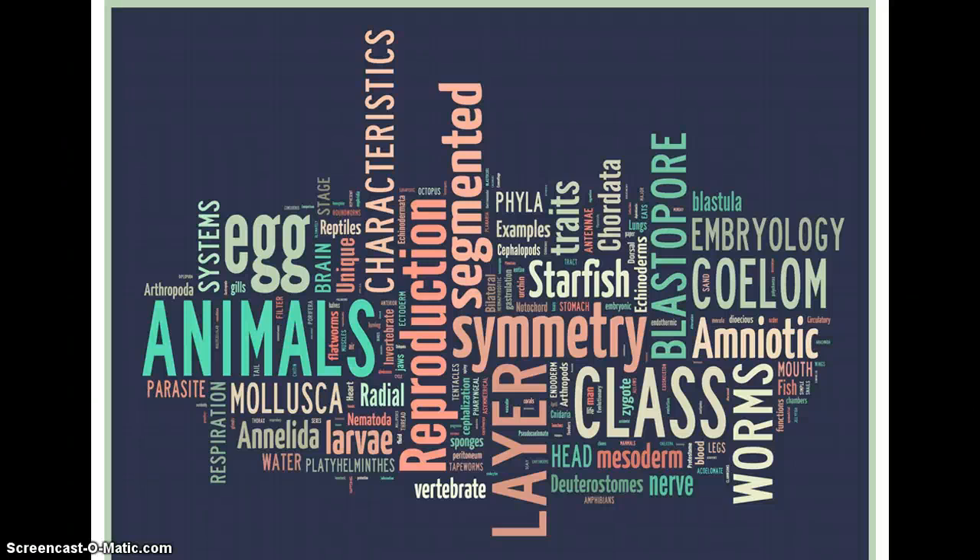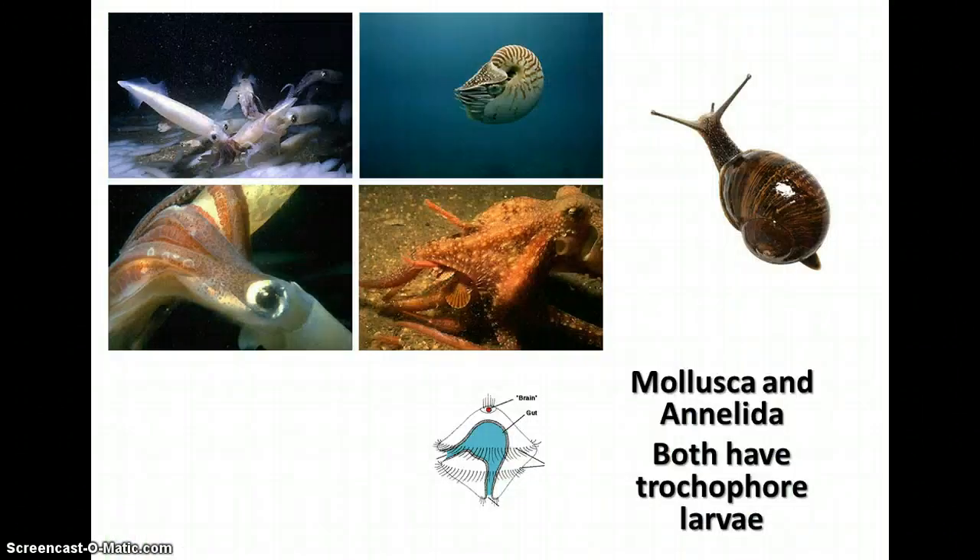As we continue on with notes about the animal kingdom, we're going to talk this time about two different groups of animals: the mollusks and the arthropods. They have some things in common and some things that are very different. One of the things they have in common is that they both have a special kind of larva called a trochophore larva, and you'll see this only in these two particular groups.